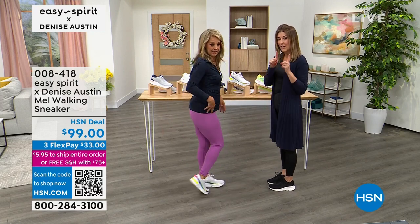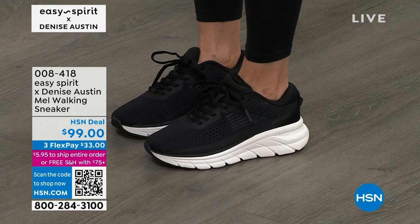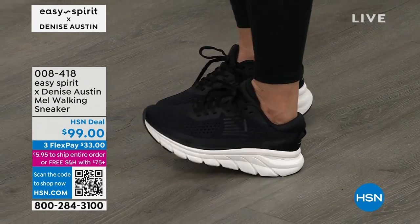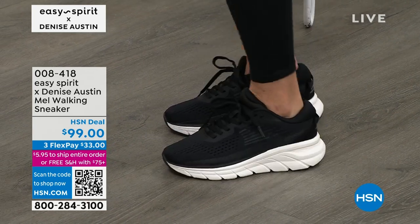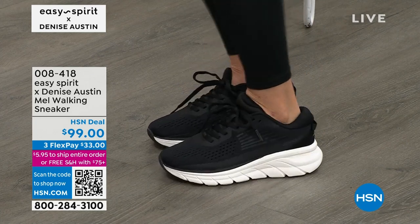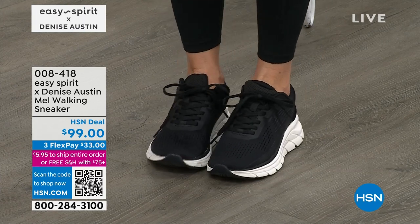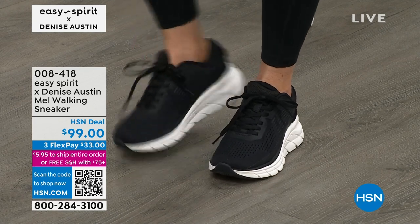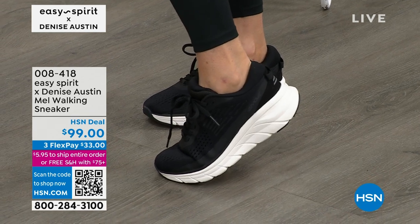Look at the size of the cushion. Is your current shoe thin and flat — just millimeters off the floor? Or do you get a two-inch cloud of technology to walk on? Do you get that bounce, that spring? Even underneath my forefoot, there's extra layers of cushion and padding. I can wiggle my toes — it's a nice, flexible, breathable, stretchy mesh upper. So it's very lightweight; your feet aren't going to get hot. I love that it's padded all the way around.